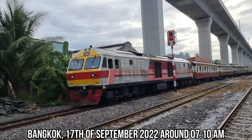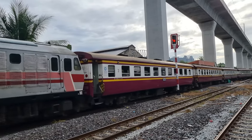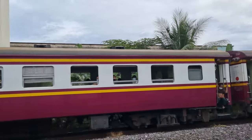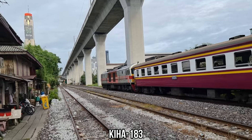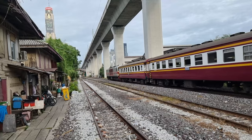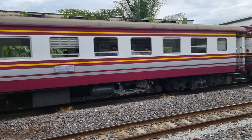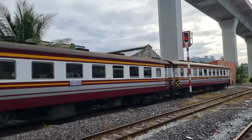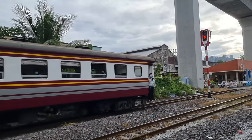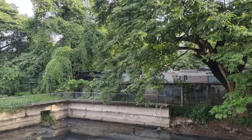Good morning, I'm here in the Makassan Rail Depot. The reason I'm here is because I'm looking for the Kiha 183 — a new train from Japan that arrived here in Bangkok in December 2021. I know that they are restoring them here at this railway junction, so this train just came through and let's have a look and see if we can find the Kiha 183.